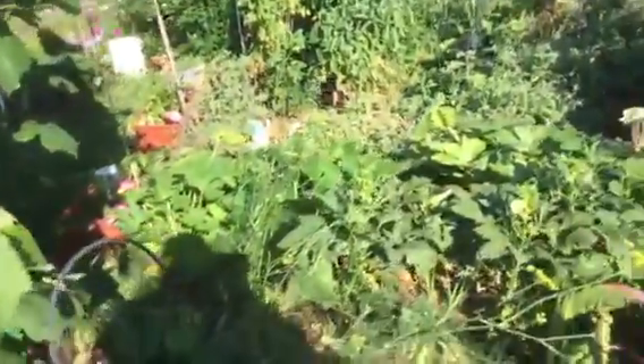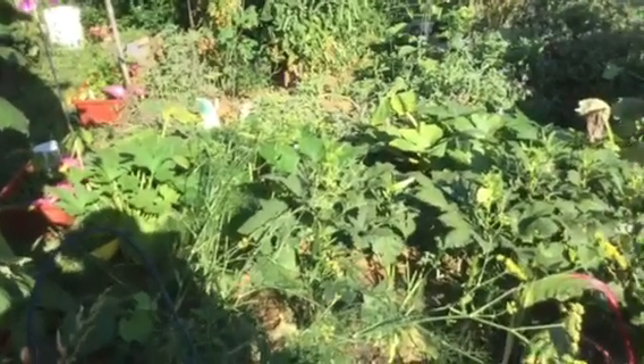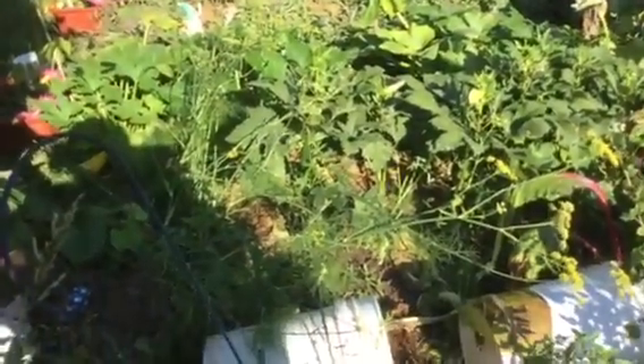That's about it for my garden this year. I don't really have that much going on. I'll try to make another video before the end of the year. See you later.